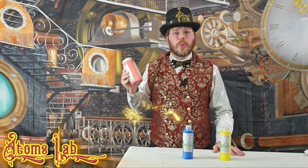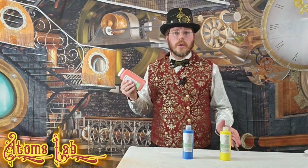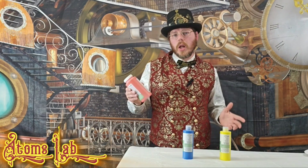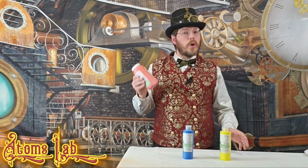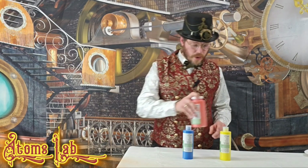Whoa! Look at this paint — it is so red! But what does that mean? What makes red, red? And that makes me wonder: if we were to mix colors together, do you think that we might get different colors of paint? Let's find out!